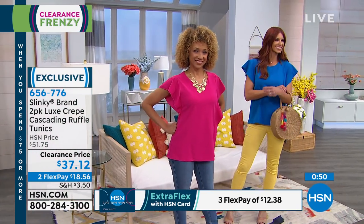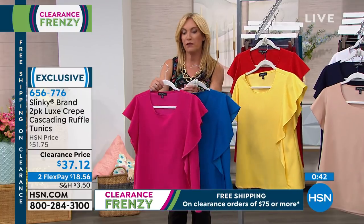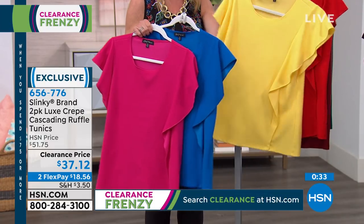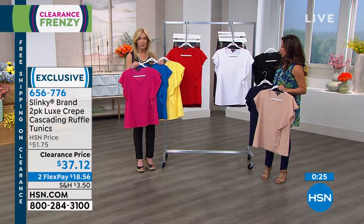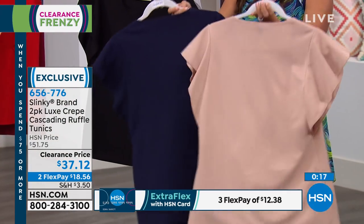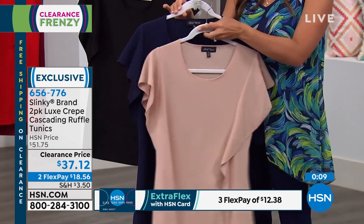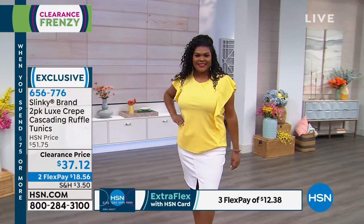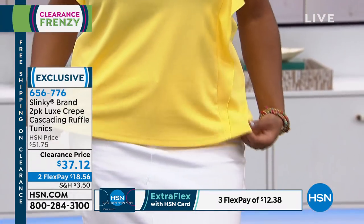We wanted to elevate the short-sleeve tunic with a beautiful drape sleeve and a soft drape ruffle down the side, elongating your body. It's 27.5 inches in length for great coverage. Done in a fabric that holds its shape without adding bulk — it has a tremendous stretch but it's silky against your skin, elegant and sophisticated. The azalea pink, vivid blue, vibrant yellow and red, classic black and white, and taupe with deep navy — all beautiful options. Normally $51.75, today $37.12 for both.